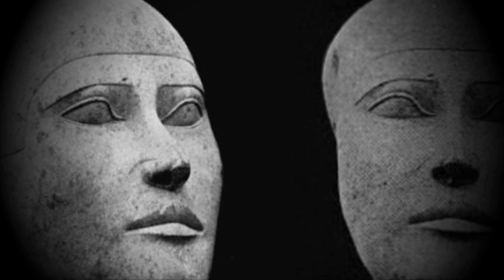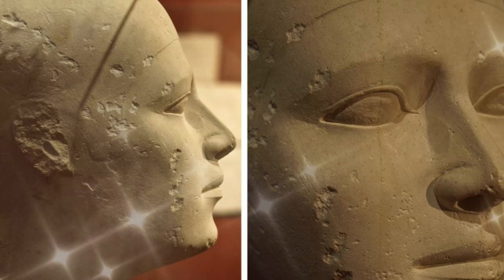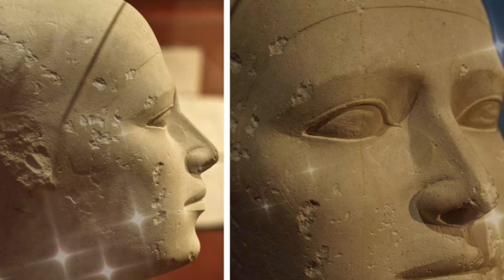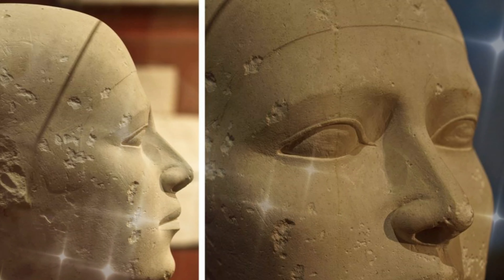In total, 31 reserve heads have been discovered. Of these, 27 were found in tombs at the royal necropolis of Giza, 15 miles southwest of Cairo. The sculpted heads, found in tombs of aristocrats and members of the royal family, including Princess Maritites III, share many common features.